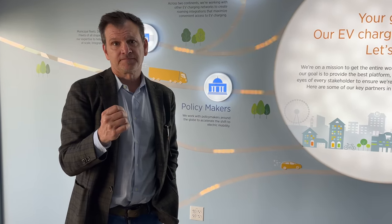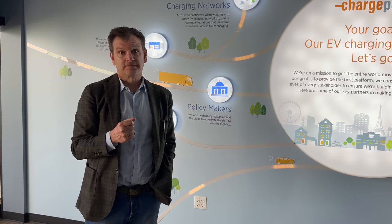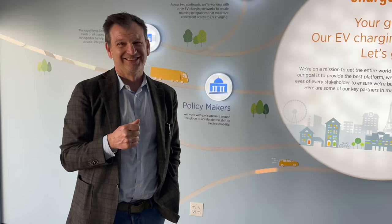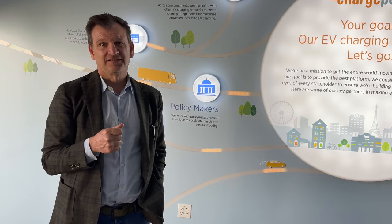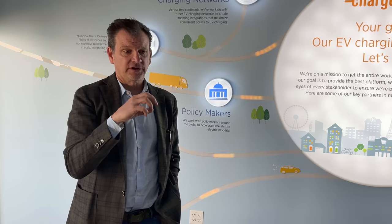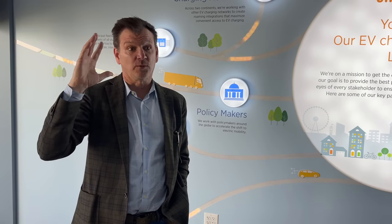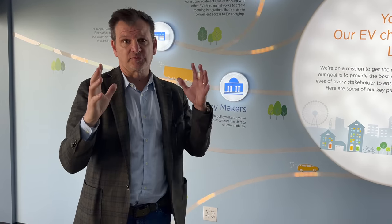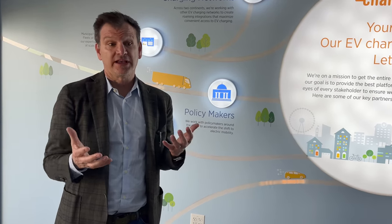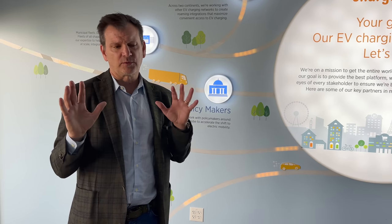We've seen site hosts that really care and go out of their way to make the best driver experience, and we've seen the opposite. Everything we do is to enable that customer, including the branding of stations — everything on the station is brandable for whoever the site host might be. A lot of site hosts do brand because it drives their business. Increasingly, they want to engage that customer at the EV charger to come into the store.